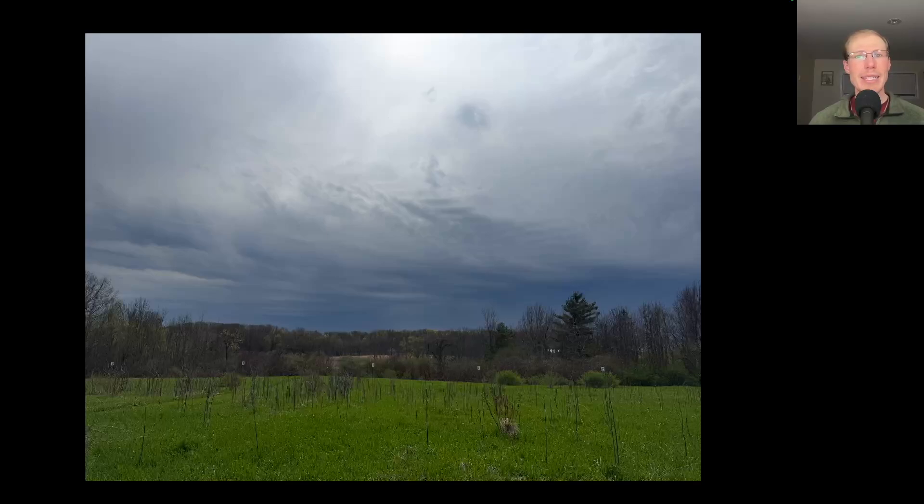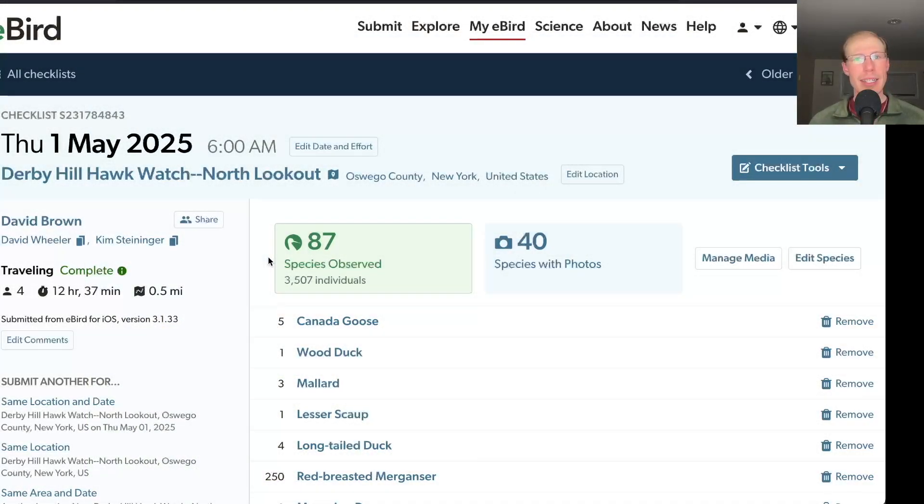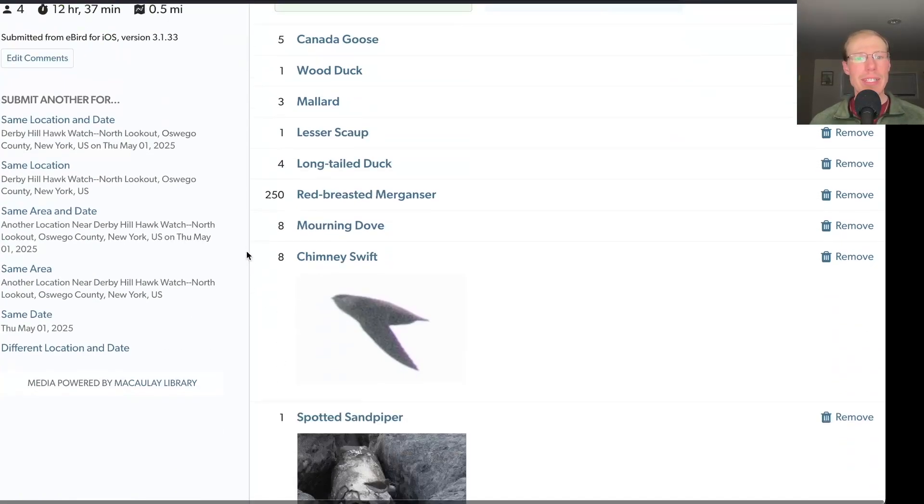Around 4 PM we had some rain move in that shut down the flight, and the flight never picked up again afterwards even though the rain didn't last that long. Today we had a total of 87 species.